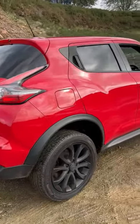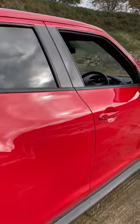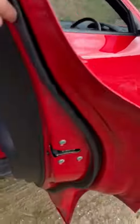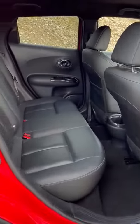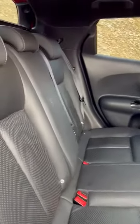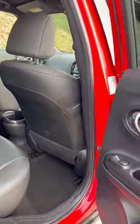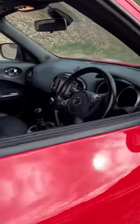Moving around to the driver's side, we've again got the darkened privacy glass. Outstanding bodywork continues throughout the car, and inside we've got the full leather upholstery, all in fantastic condition. There are fully electric windows all the way around, plus child locks and isofix.